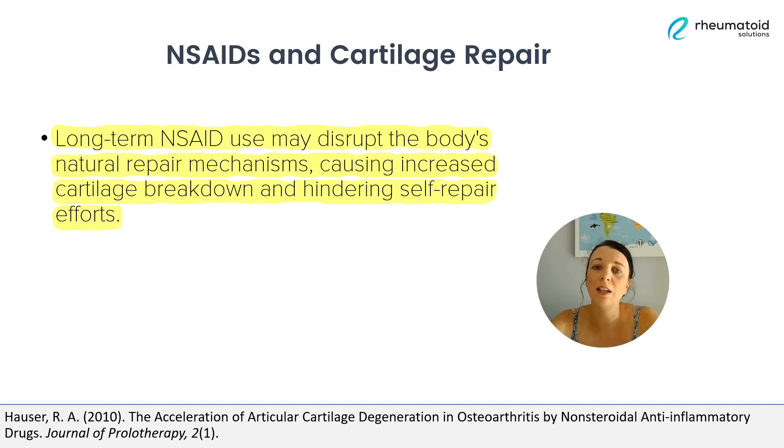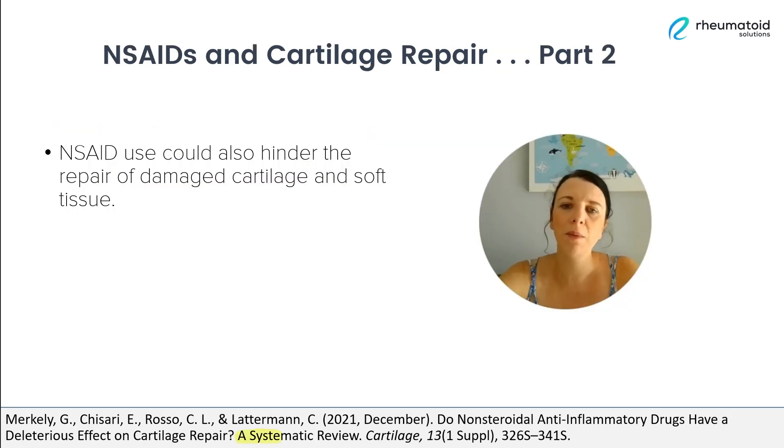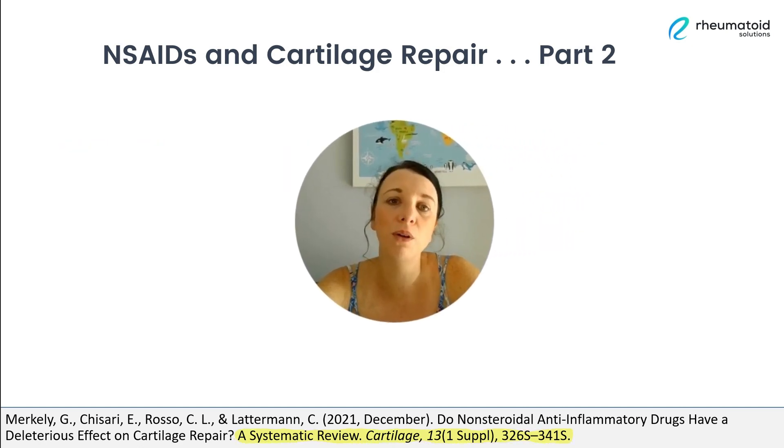Essentially, these drugs are hampering our body's attempts to fix itself. And according to a published systematic review, the use of NSAIDs might also interfere with the healing process of cartilage that's been damaged. Studies have shown that these drugs may actually inhibit the synthesis of proteoglycans and collagen, both of which are essential components of healthy cartilage.